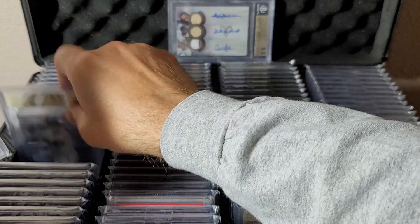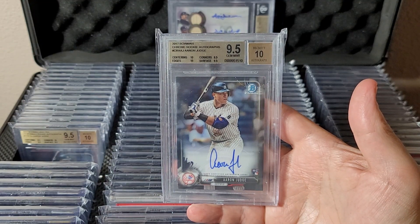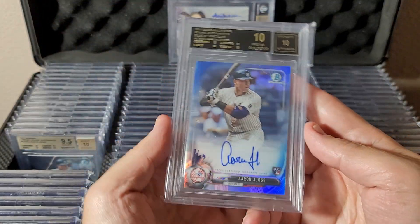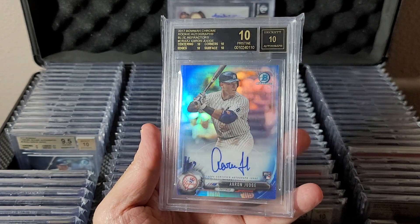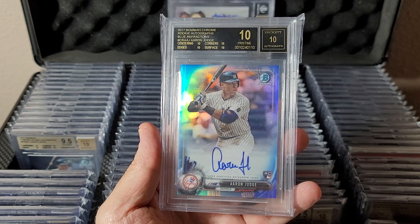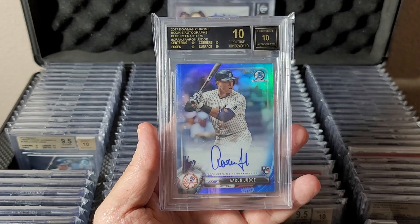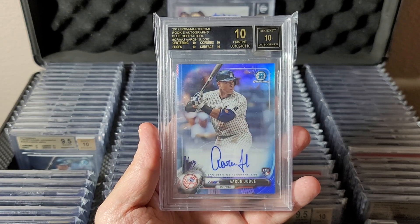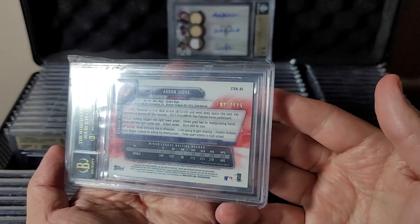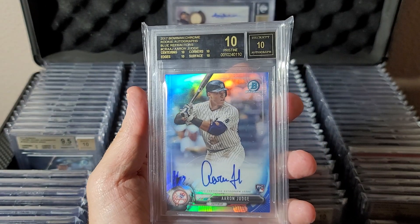Then there's the regular Bowman Chrome rookie — the actual card that the High Tech reprint is made to look like. 2017 Bowman Chrome rookie autograph Aaron Judge, nice subgrades, gem mint 9.5/10. The next one's a banger: blue refractor, BGS Black Label 10/10 Pristine — Bowman Chrome rookie autograph blue refractor. Holy cow. I could just stare at that. Blues are numbered to 125 — interesting numbering for 2017 Bowman Chrome.